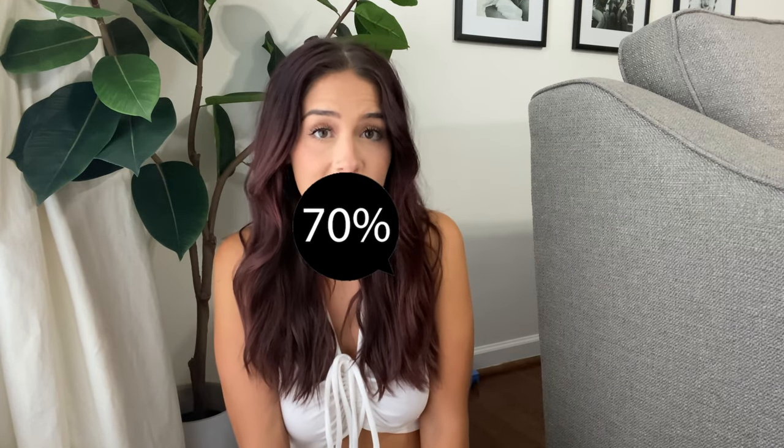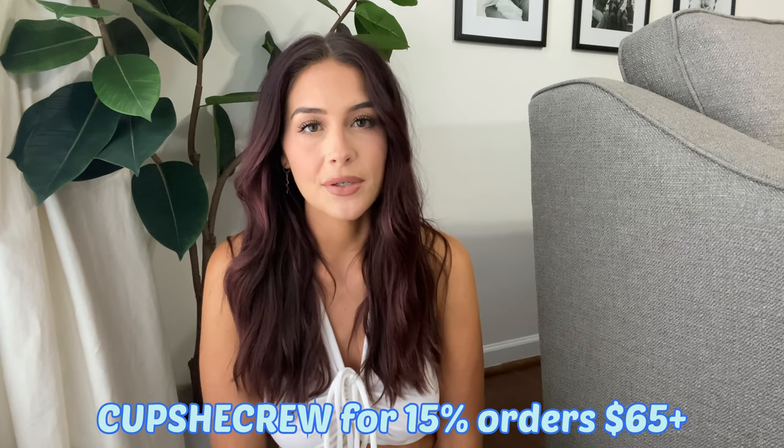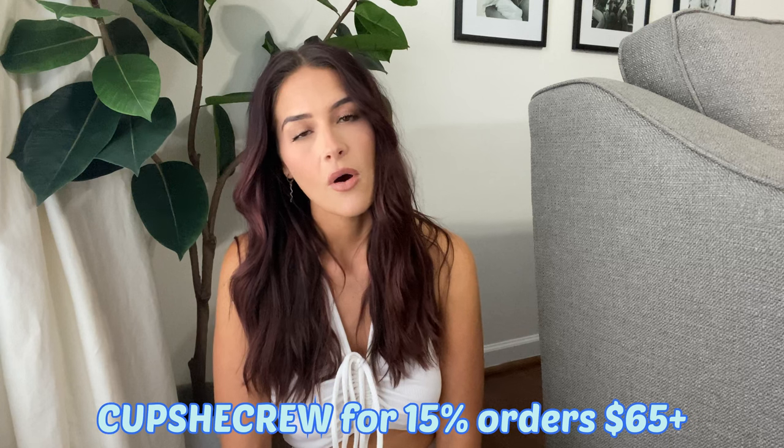Before I get into the try-on haul, I wanted to let you guys know they have their spring sale coming up and you can get up to 50% off all of their items. Their clothes are already at such a discounted price, so it's an amazing deal. I'll have all their links down below, and I also have a coupon code — it's 'CupShe Crew' — and you can get 15% off orders of $65 and up.